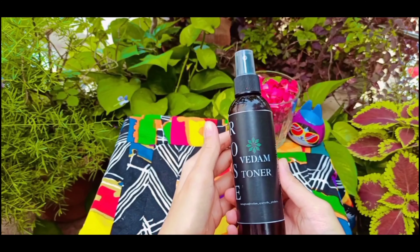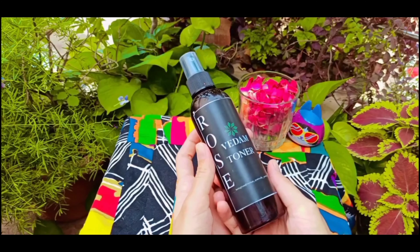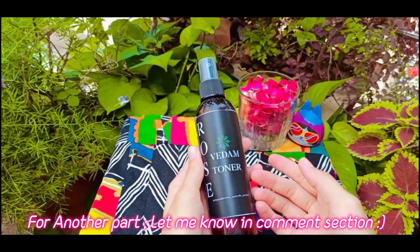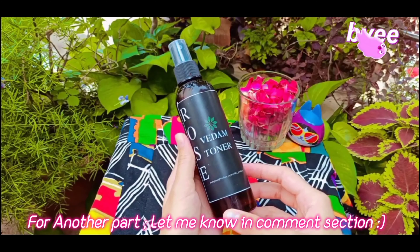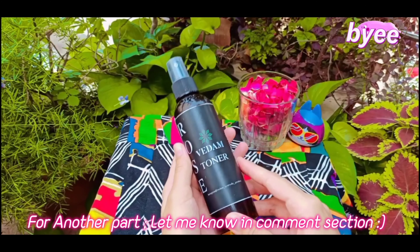So this was all about the Vedam rose toner and its uses — how you can use this rose toner in an effective way. If you want a second part, let me know in the comment section. We'll see you in the next video. Bye and take care of yourselves!